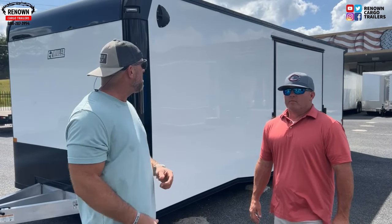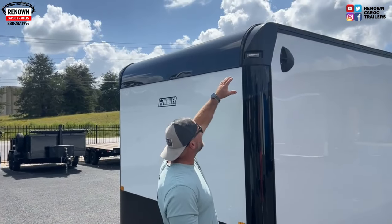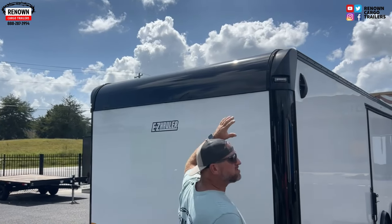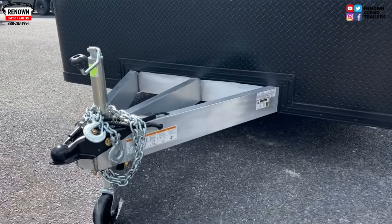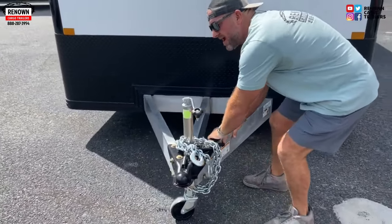Let's go over some of the features. If you're pulling up at the racetrack, you want to look good. We've got your cast corners with your black anodized insert right here — looks real good smooth going down the road — as well as your extended triple tube tongue. Guys, these trailers are light; you can move them around. They're not like a steel frame trailer; they're not going to put so much stress on the vehicle that you're towing the car with.